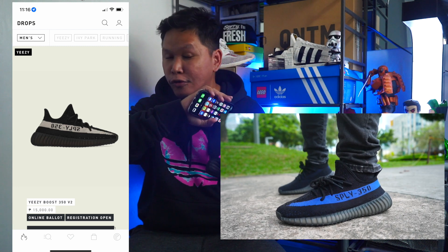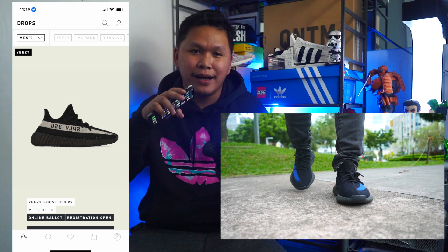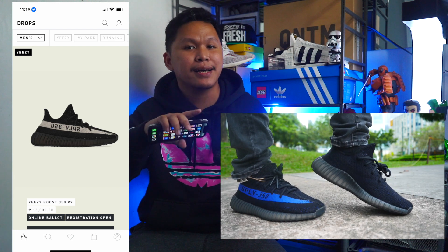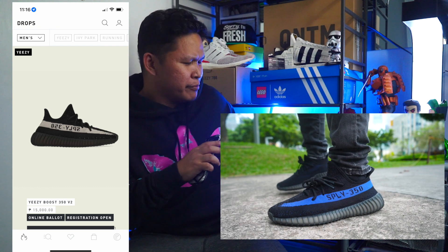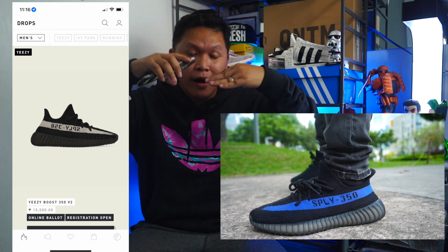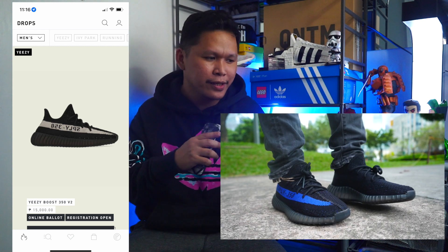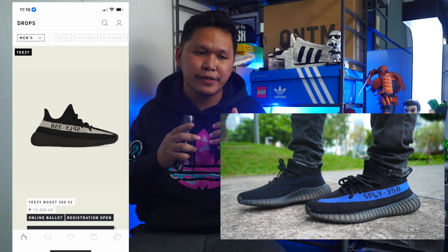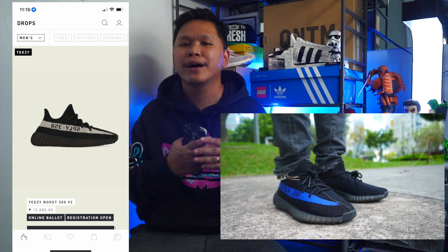Now my suggestion when it comes to the 350: if you want the exact fit with no room, go true to size. But if you are like me and want a little bit of space for your toes to breathe, go half size up. That is my suggestion. I know some of you don't like that since it will look a little big, but since the prime knit hugs your foot like a sock, my suggestion is to go half size up. It will break in, but the prime knit is durable so it will take time to loosen up.